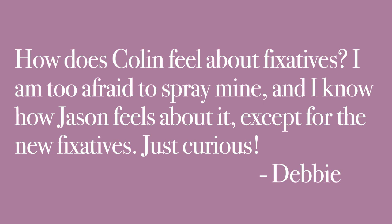Moving on to Debbie. How does Colin feel about fixatives? I am too afraid to spray mine, and I know how Jason feels about it, except for the new fixatives. Just curious. Do you want to describe your thoughts on fixatives?